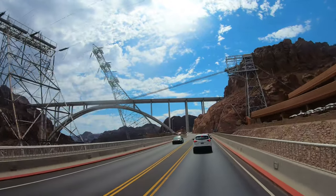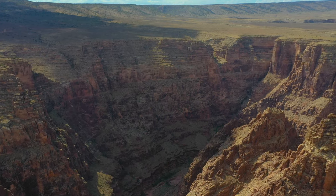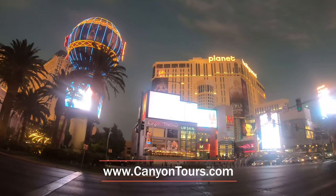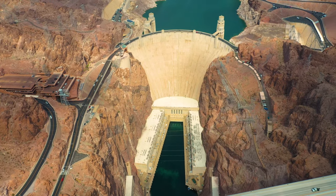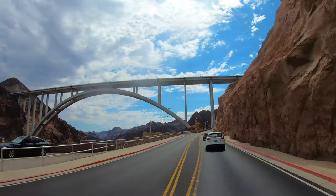Tours of the Hoover Dam can also be taken from the Grand Canyon with grandcanyondestinations.com, or from Las Vegas by helicopter — see CanyonTours.com. We hope you enjoy your visit to the Hoover Dam. Thank you for watching.